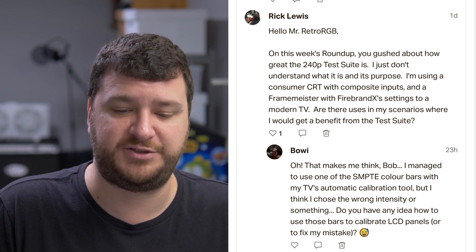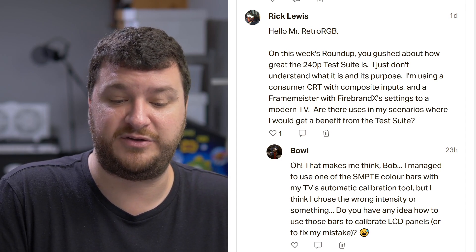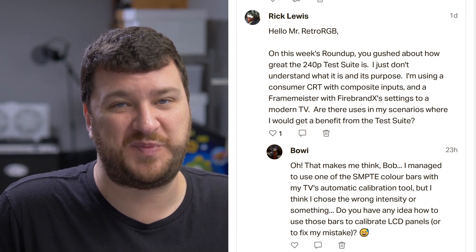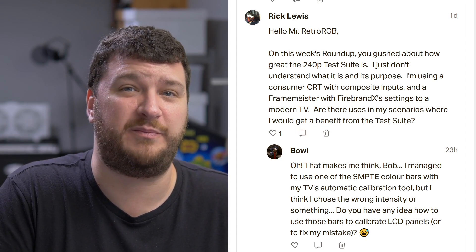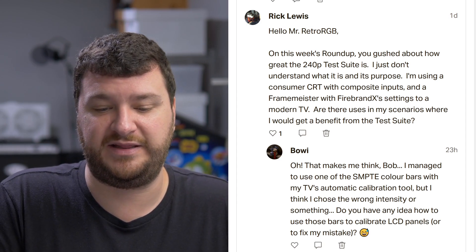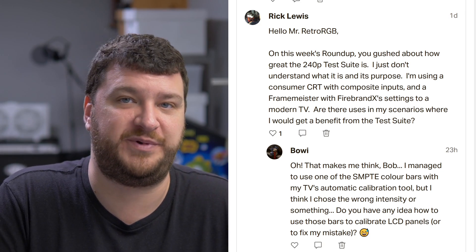Bowie also wanted to chime in and say they managed to use one of the SMPTE color bar patterns with their TV's automatic calibration tool, but they think they chose the wrong intensity or something. Do I have any idea how to use those bars to calibrate LCD panels or fix the mistake? Generally speaking, if you're just talking about a standard LCD TV, I would look for any factory reset settings. It's not going to be a big deal — whereas if you factory reset a BVM it could really mess up calibration settings. Unless you've already spent hours and hours tweaking your LCD, I would just find a factory reset, do a firmware update, and start from scratch.